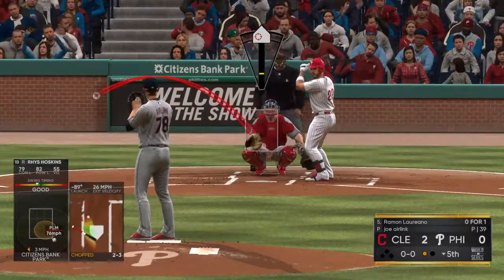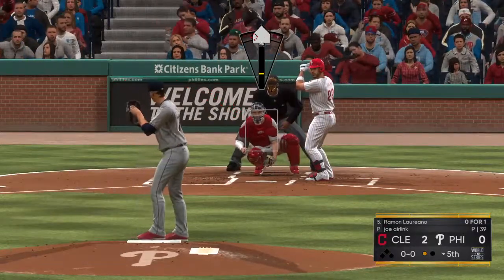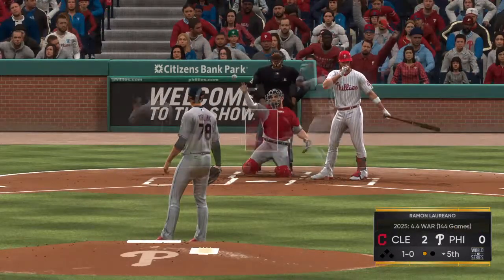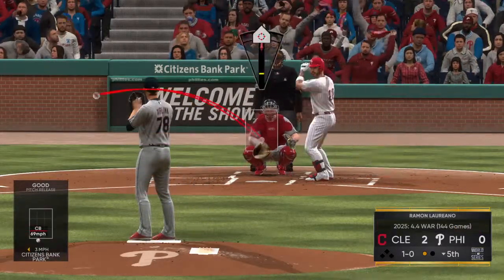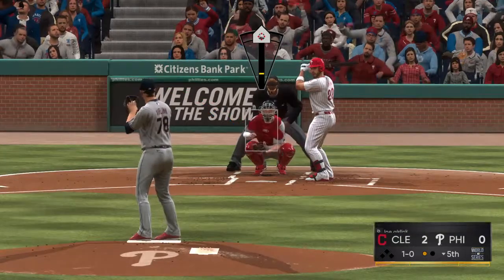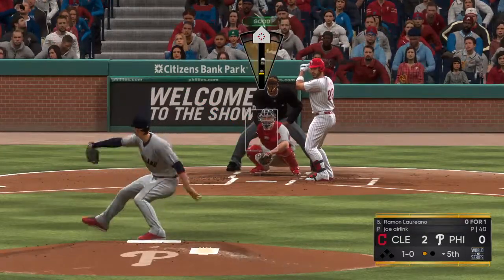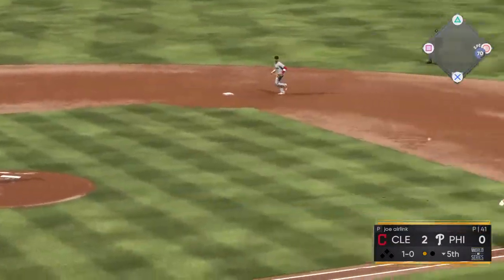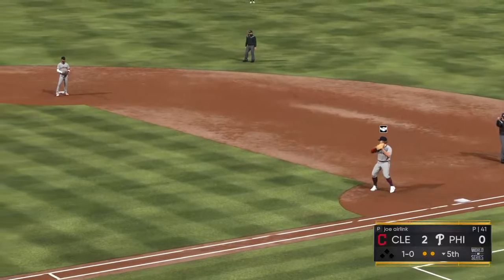And that will bring in Ramon Moriano. 0-1 for him here in this one. And this is low, ball one. Bases are empty. One man out. This one's down to third. Ramirez is there, in time to first and there are two away.